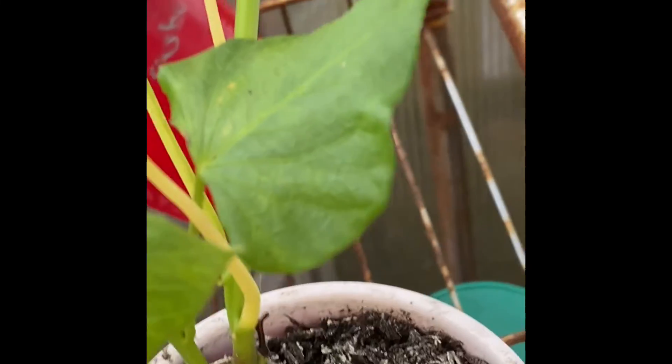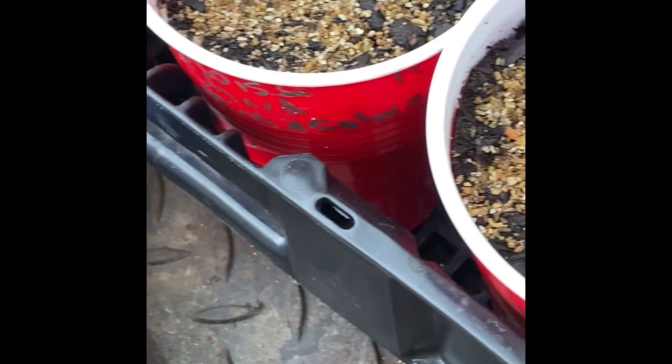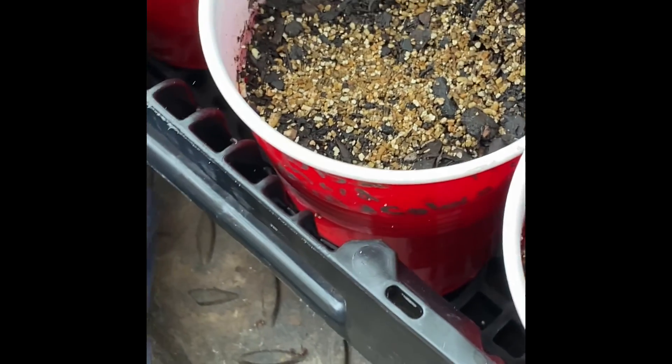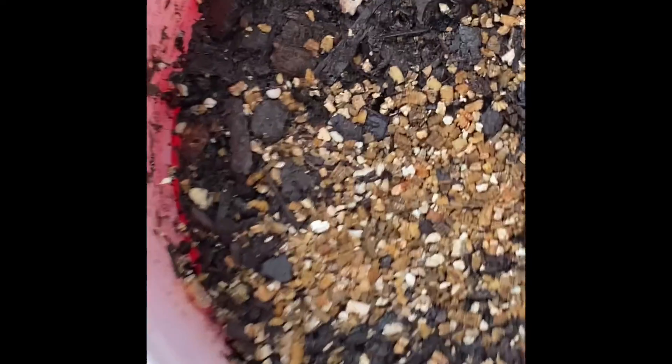I already have three out there planted — I need to plant these three. One of my tomatillos came up, and you have to have two tomatillos in order to get pollination.